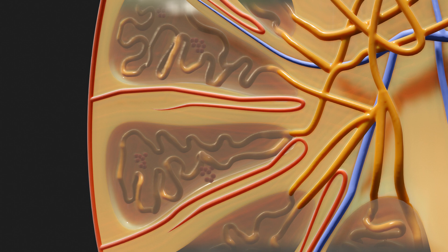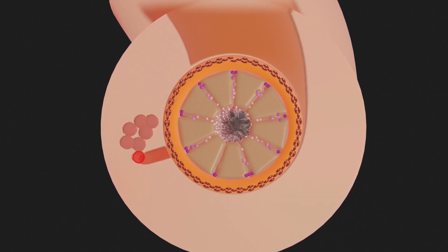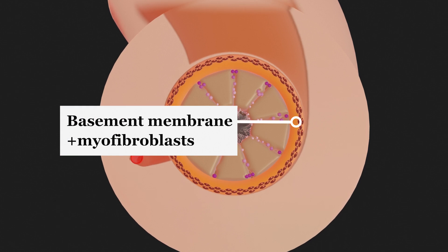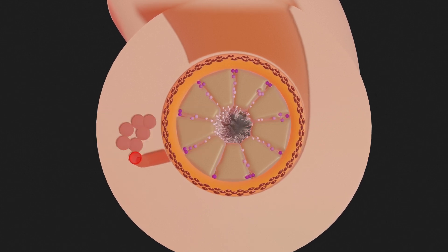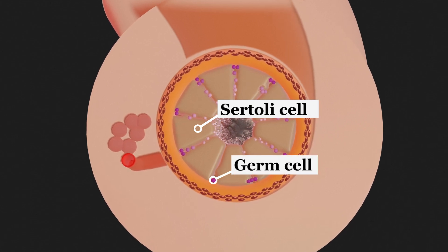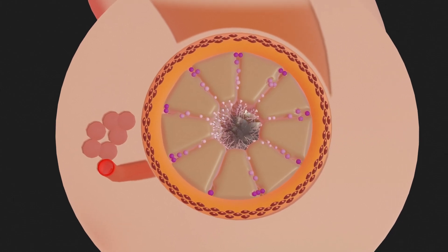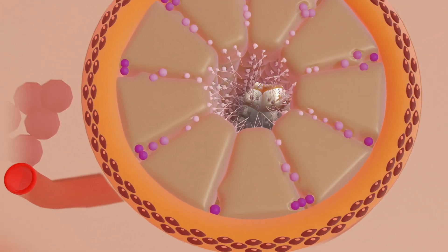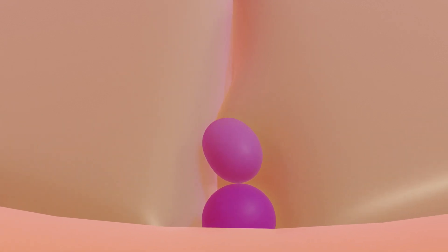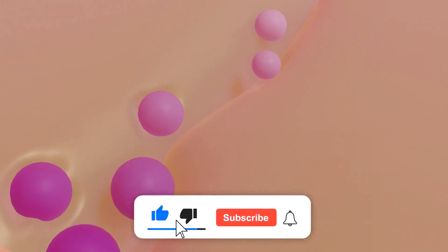Sperm production takes place in the seminiferous tubules. The highly convoluted tubules have a basement membrane with collagen fibers and myofibroblasts. Inside are the Sertoli cells and between them the germ cells. During puberty, the testosterone level rises, which initiates the formation of sperm. As a result of the hormonal change, some of the spermatogonia develop further — though this is a topic for a separate video.